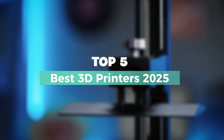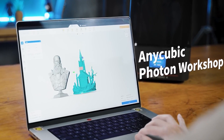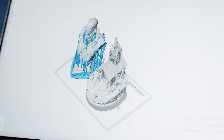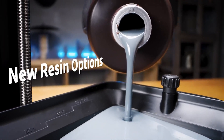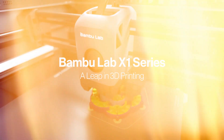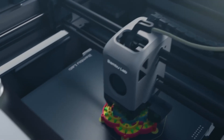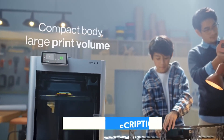Hey everyone! If you're looking for the best 3D printers of 2025, you're in the right place. Whether you're a beginner or a pro, we've rounded up the top options for precision, speed, and reliability. From budget-friendly picks to high-end machines, we've got you covered. Stay tuned to find out which 3D printer is perfect for you. Check out the links in the description for more details.